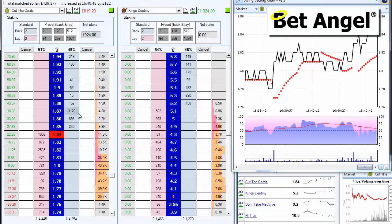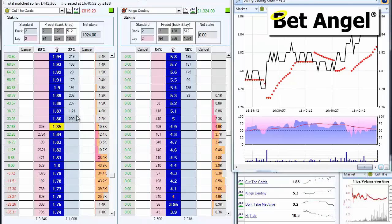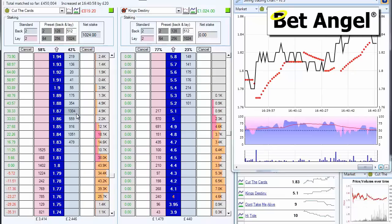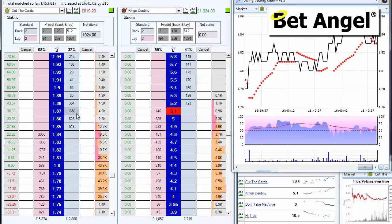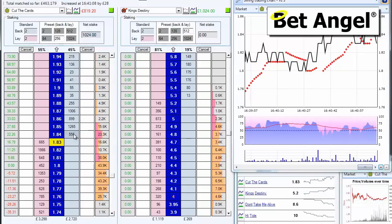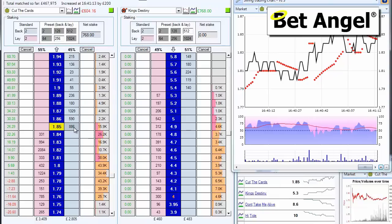We need 185 to go. 187 we're looking at now — got a little bit of room, about a 6-tick range below us. Don't Take Me Alive is coming in. Everything else is drifting — everything else can't drift at the same time. So I'm not particularly confident this has got much in the way of legs. I'm going to play it a little bit safer.